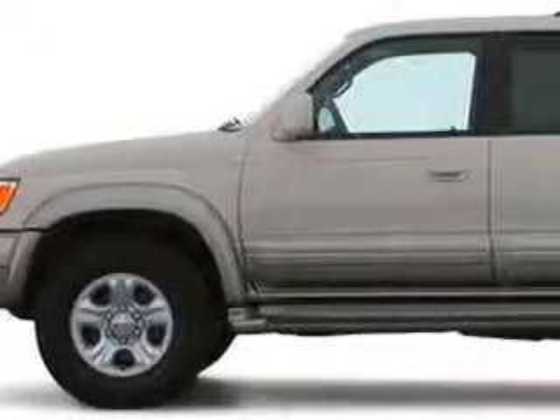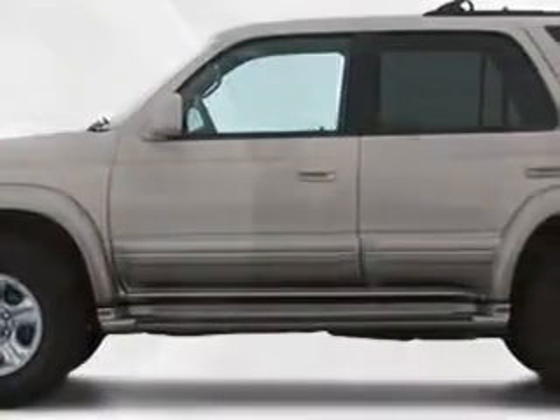You will love this gray '02 Toyota 4Runner, equipped with a 6-cylinder engine and an automatic transmission with only 74,064 miles. Enjoy this great SUV with features like a tilted steering wheel, cruise control, and air conditioning.